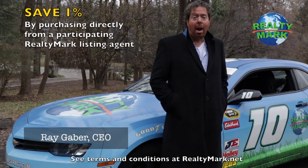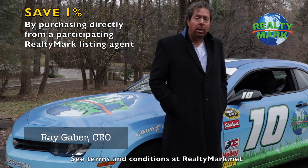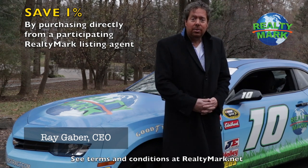If you purchase any of our listed properties directly from our participating RealtyMark agent, we will credit you and save you 1% of the entire purchase price. So for example, if you purchase a $500,000 property with us, you would save $5,000.